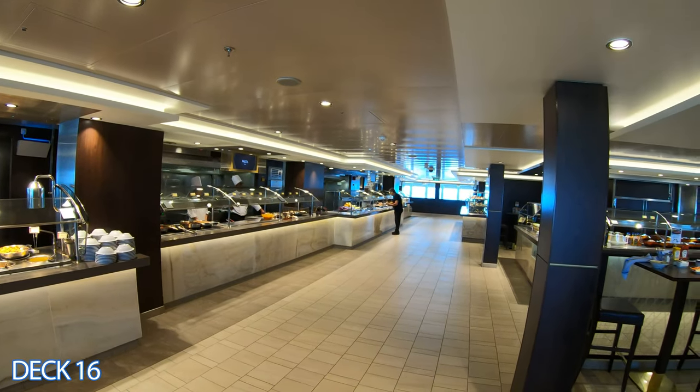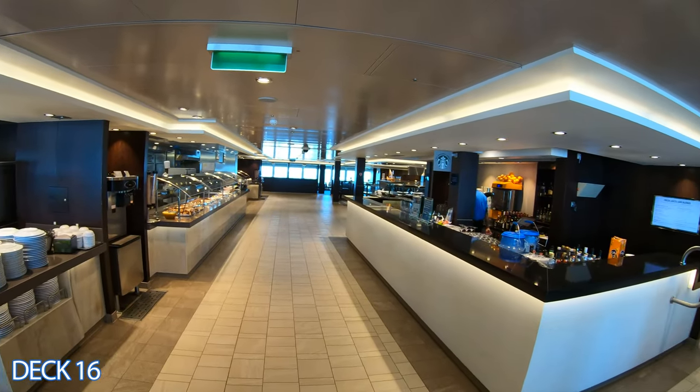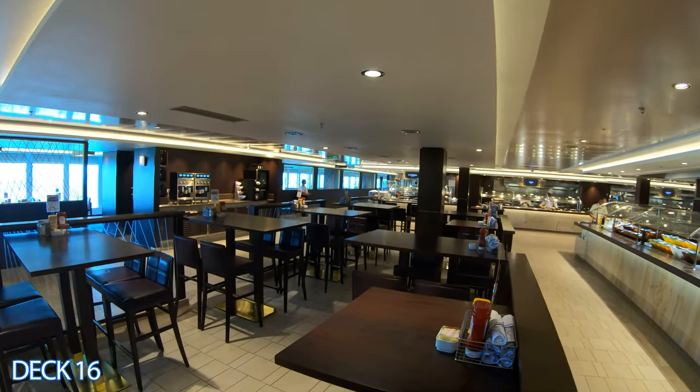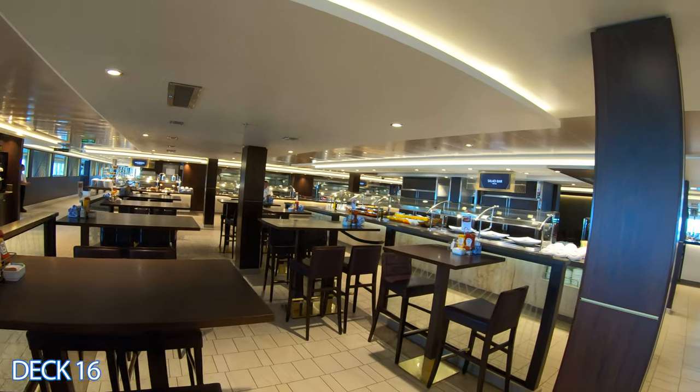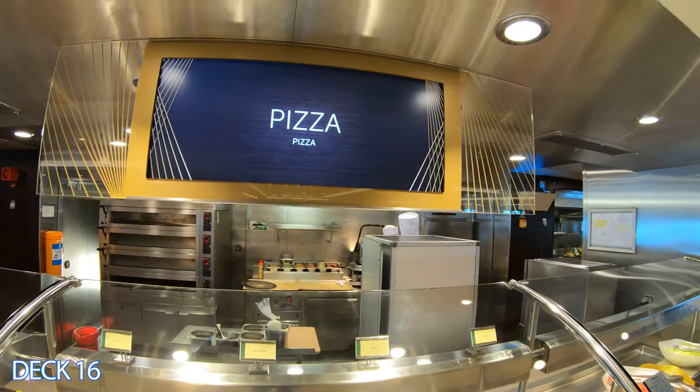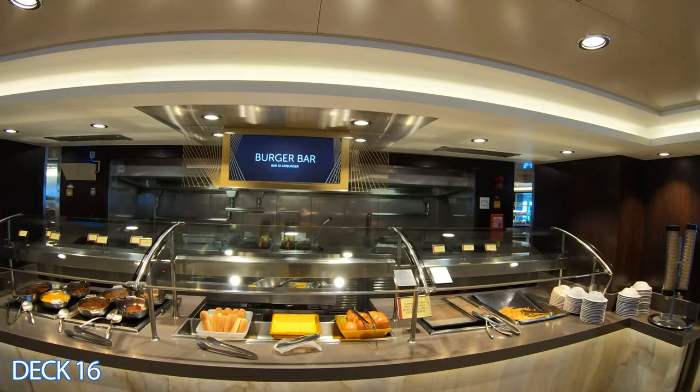Let's take a look at the Garden Cafe. This is the buffet area. It's open for breakfast, lunch, and dinner, and it is included in your cruise fare. There are other dining venues which we're going to take a look at in a little bit on the lower decks that are also included in your cruise fare.